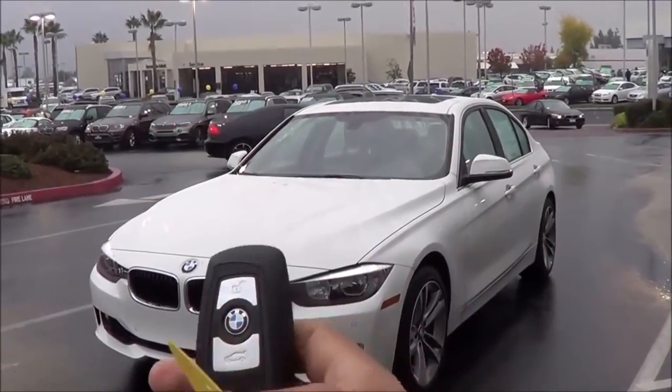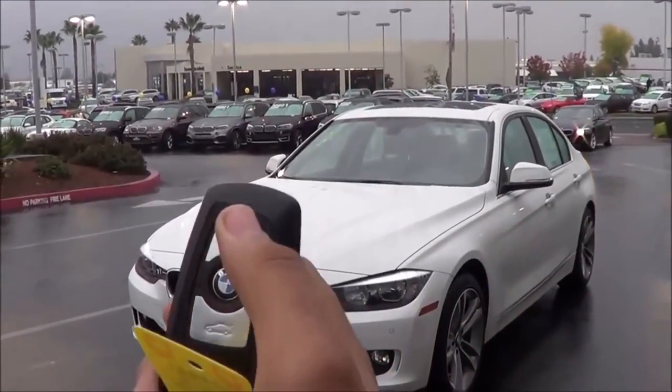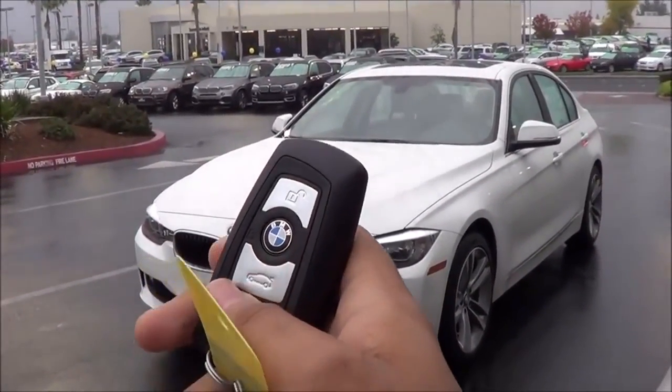Here's the key fob for the vehicle. As you can see, it's a typical BMW smart key. You have your unlock, your lock, and a button to release your trunk.